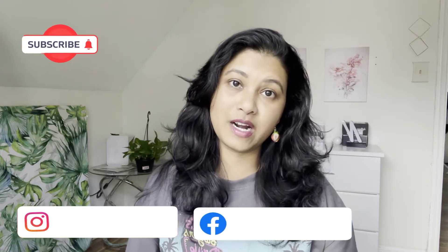Hi guys, welcome back to my channel Pam Station. My name is Pam — thank you so much for clicking on today's video. If you are new to my channel, welcome! Please don't forget to subscribe.